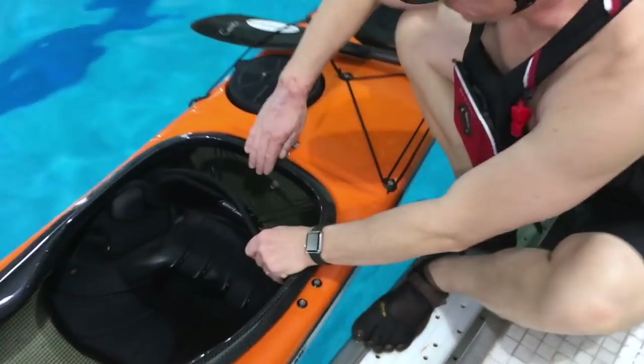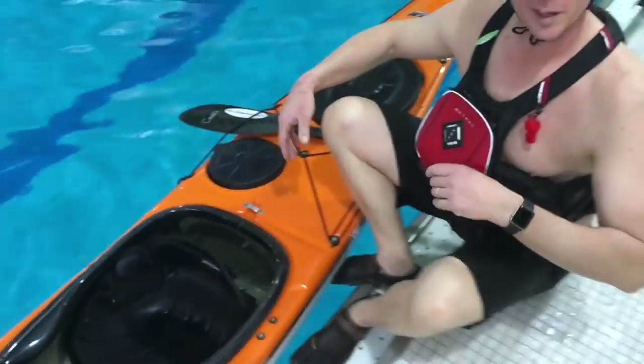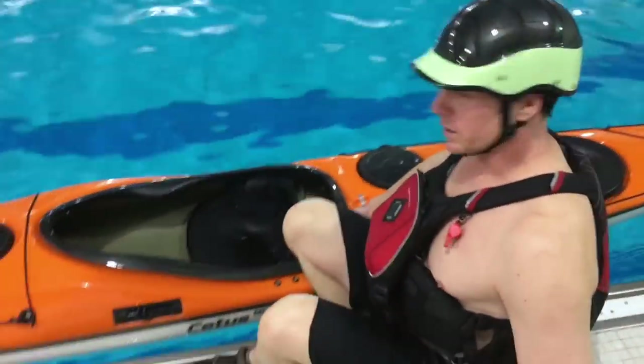A bulkhead is a vertical wall that runs from the hull up to the deck and is sealed. Remember, the Titanic sank because the bulkheads didn't go all the way up to the top deck. This is Marshall from the River Connection — the sense of humor doesn't get any better. So I'm going to demonstrate what a bulkhead does.